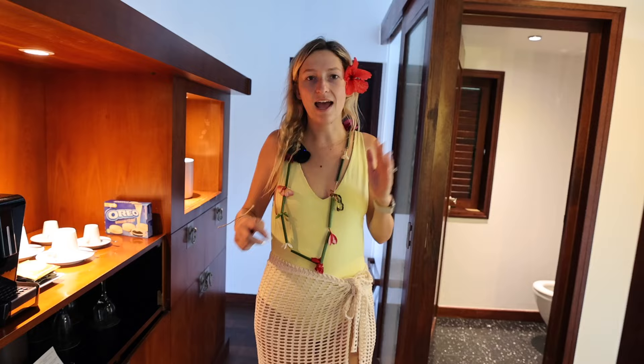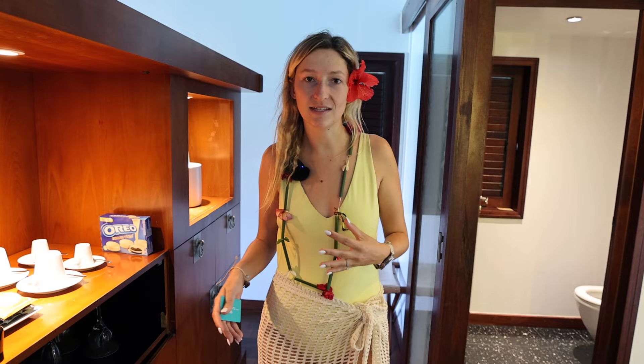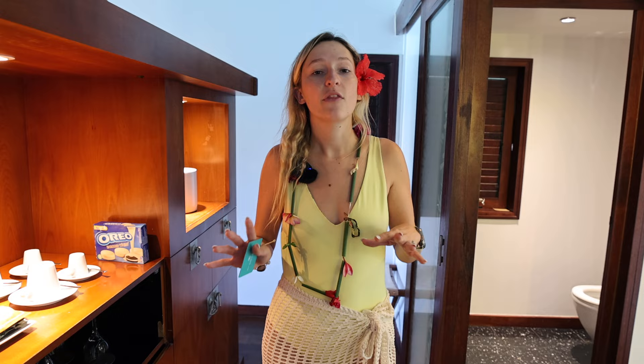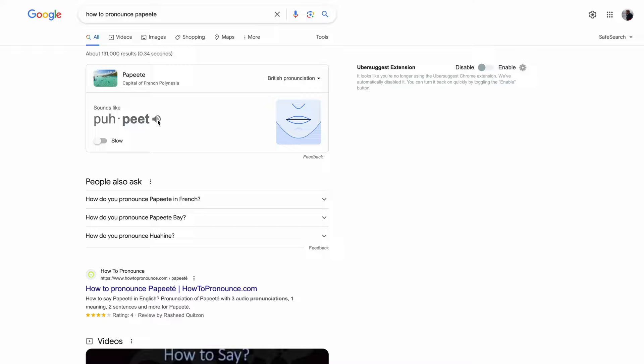One thing everyone in the Facebook groups mentioned before we came here: if you want alcohol, because it's very expensive on the islands of Tahiti, buy it in advance at Duty Free — either at LAX or whatever airport you're flying through. The allowance is two liters of hard liquor per person and two bottles of wine or champagne. We bought ours on arrival at Papeete and then just checked it in our bags.